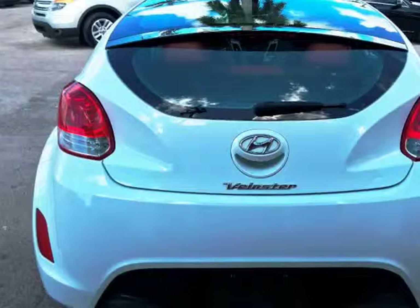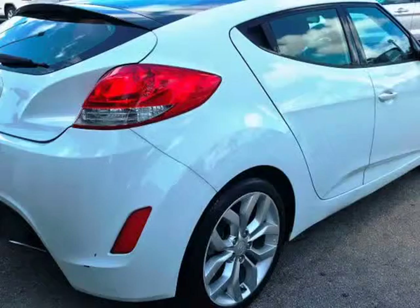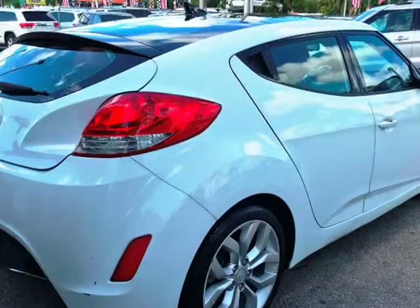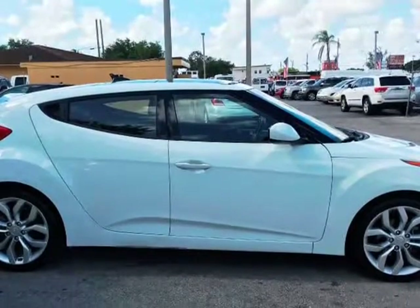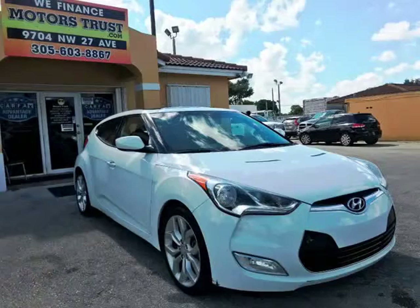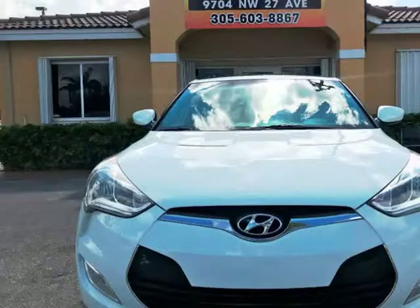To see all of our inventory, visit www.motorstrust.com. All of our vehicles are clean titles. Financing is available for everyone — if you have bad credit, we can help. We have over 200 cars, trucks, cargo vans, and SUVs available for you to choose from.